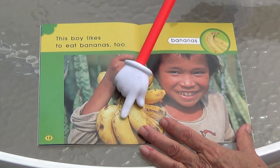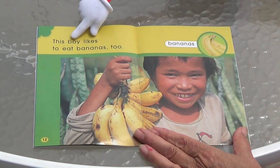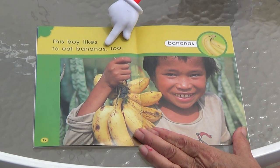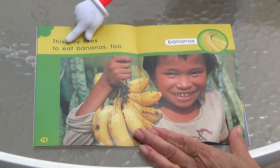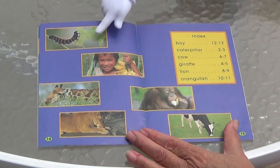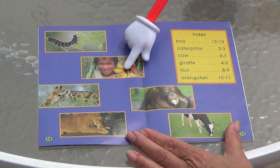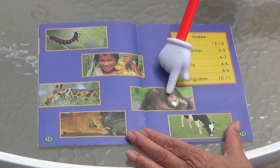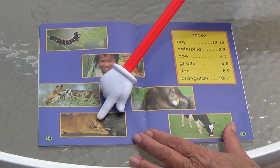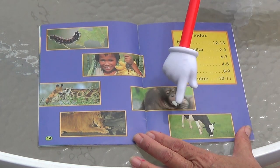He likes bananas too. What is that? Starts with a B — this boy likes to eat bananas too! Do you remember what these animals eat? Caterpillar eats leaves. This boy likes bananas like the orangutan. Giraffe likes leaves. Lion likes meat — right, he likes meat. Cow likes to eat grass. Good job!